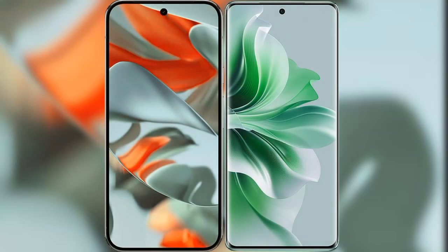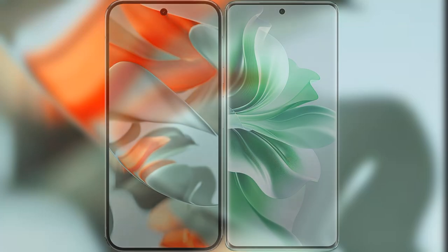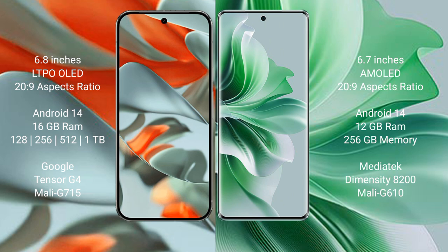I will compare the new Google Pixel 9 Pro XL with Oppo Reno 11 Pro. Google Pixel 9 Pro XL has a 6.8-inch LTPO OLED display with a 20:9 aspect ratio. Oppo Reno 11 Pro has a 6.7-inch AMOLED display with a 20:9 aspect ratio.